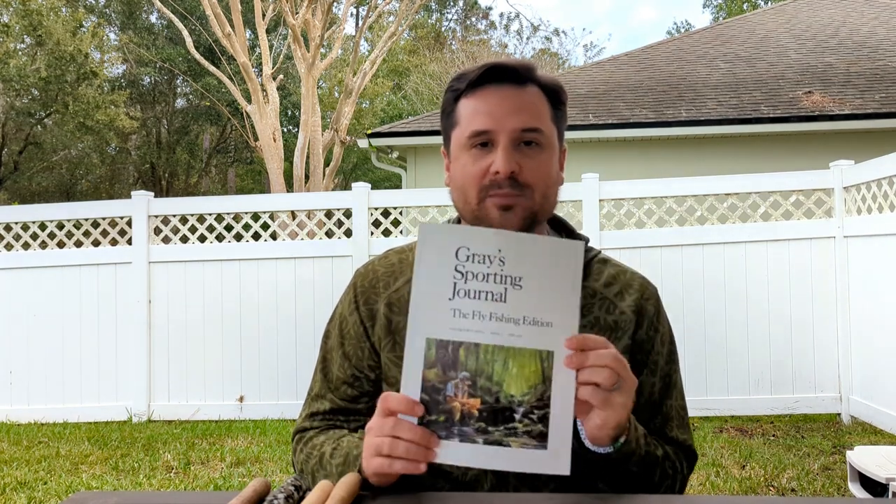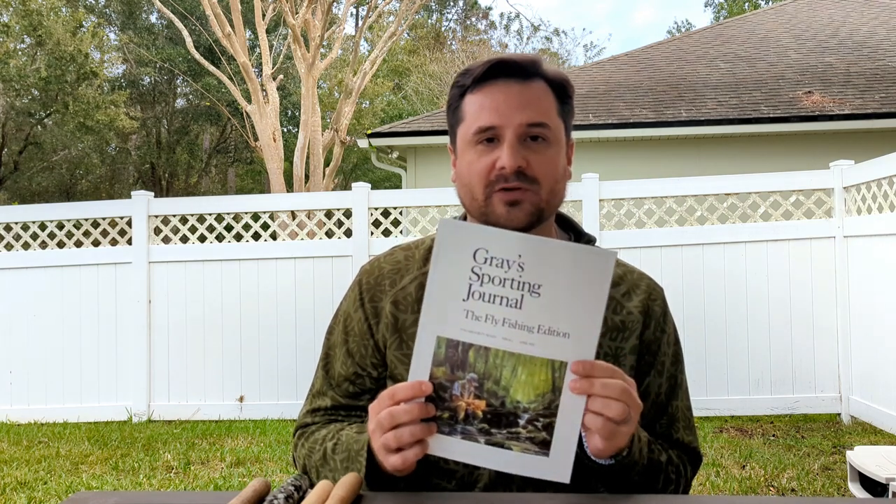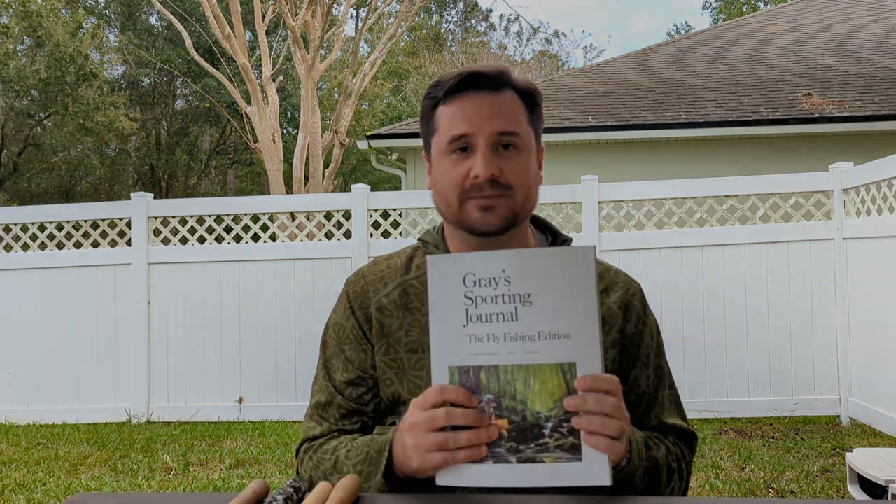This one happens to be the April Fly Fishing Edition, but since this is a sporting journal, there are different flavors of the issues — anything from hunting to wing shooting, you name it, any kind of outdoor pursuits. It's an excellent magazine, and if you still like getting paper magazines to sit back in the chair and read and page through, I highly recommend it. I think you'll really enjoy it.